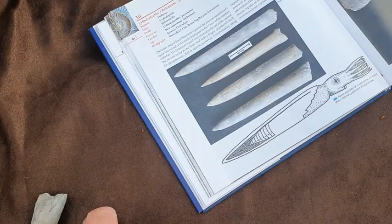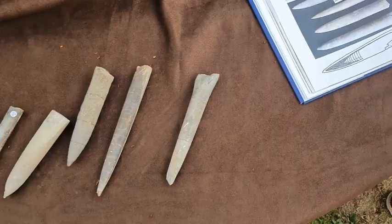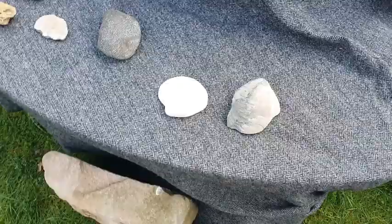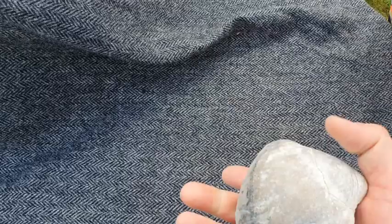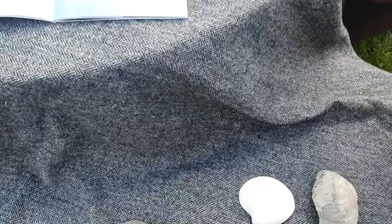Look at the wee tentacles hanging out the end of them. These ones were found around the Brora area. This is a shell that you'd find on the beach today, and this is a fossilized one — maybe over 200 million years old. And this is a local one.